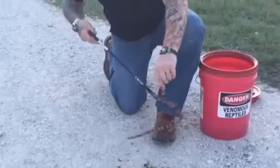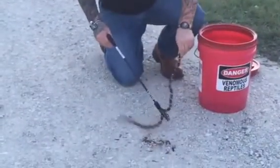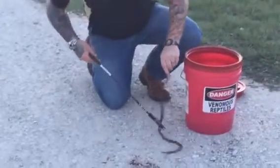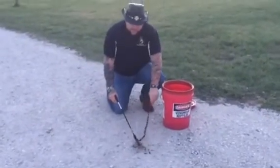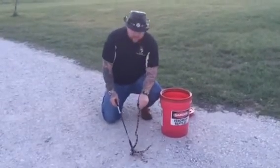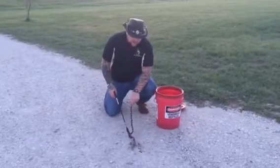There are three species of this snake here in North America. We actually have Micrurus tener, which is this one right here. We've got Micrurus fulvius, which is going to be your eastern coral snake. And then we've got Micrurus euryxanthus, which is going to be your Arizona or western coral snake. As you can see, all this snake wants to do is get away from me.